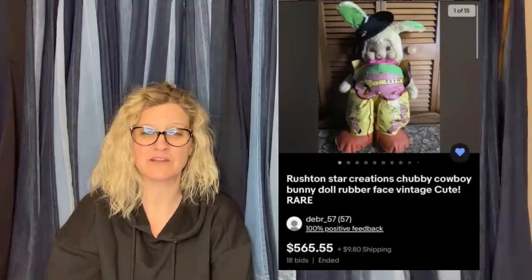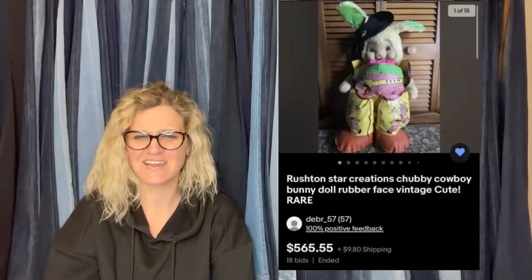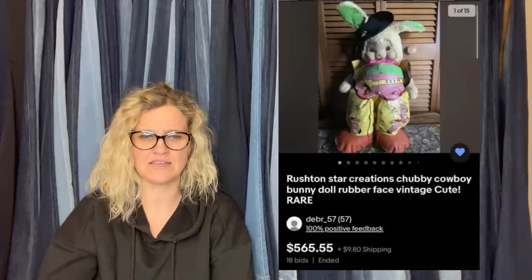Can you source on Facebook Marketplace? Yes. Is it kind of annoying? Yes. I have the roughest time trying to find things on Facebook Marketplace — to the point where I just don't even look.